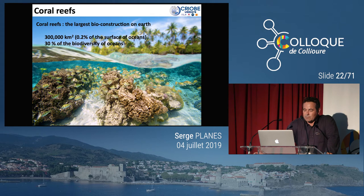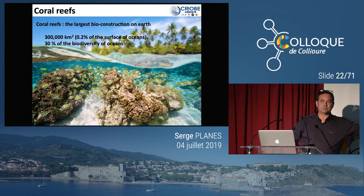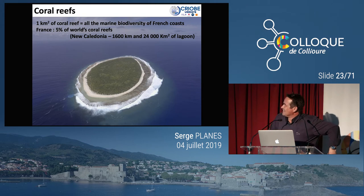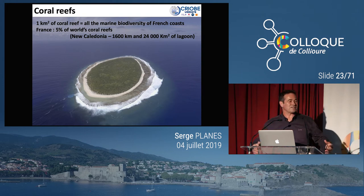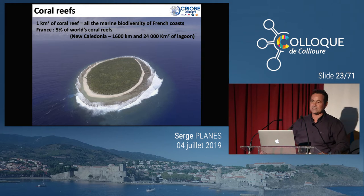Les coraux et le récif corallien, pourquoi c'est important ? C'est à peu près 0,2% de la surface des océans et c'est à peu près 30% de la biodiversité. Quand on parle de conservation dans les océans, vous pouvez protéger une toute petite partie de l'océan et vous allez protéger une espèce sur trois. 1 km² de récif corallien abrite à peu près l'équivalent de toutes les espèces que l'on a sur le littoral français métropolitain — de Boulogne à Biarritz, de Cerbère à Menton. Vous voyez les enjeux en termes de biologie de la conservation.